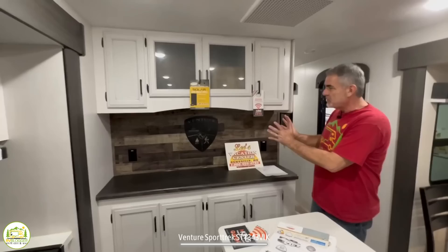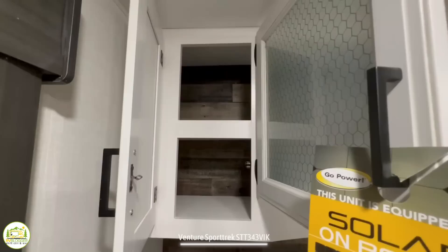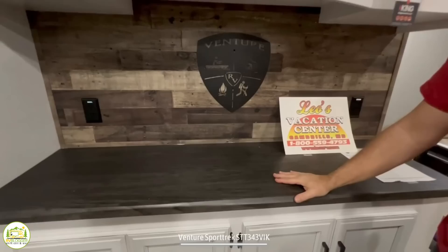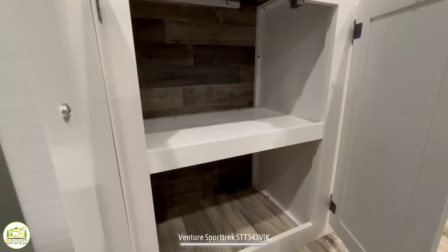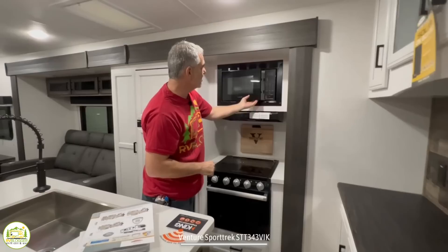On the storage side of the kitchen it has a hutch-type feeling — up top there are nice-looking glass inlay doors with plenty of storage, and below that a really nice countertop with a couple of receptacles so you can set up coffee makers, toasters, or toaster ovens. There's also plenty of storage space down below.